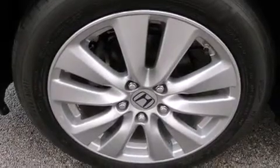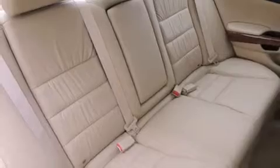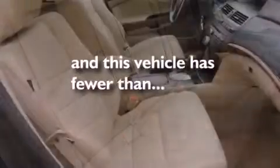Also included are side impact airbags, a rear window defroster, a keyless entry system, and this vehicle has fewer than 16,000 miles on the odometer.